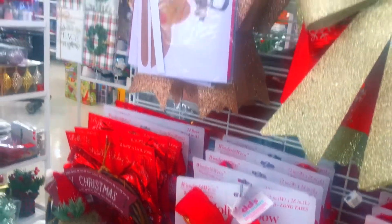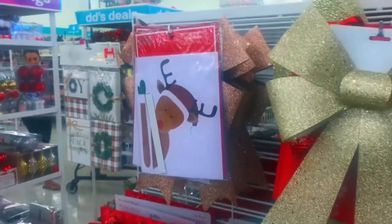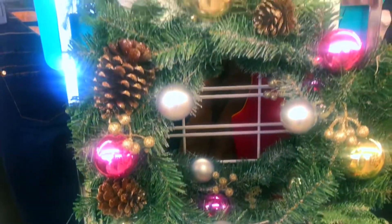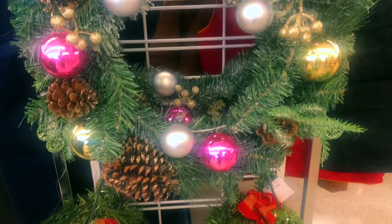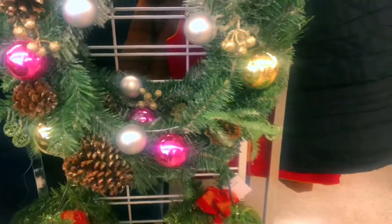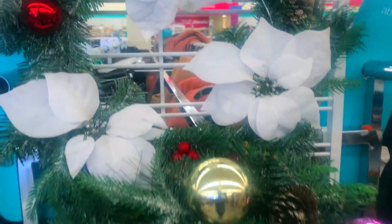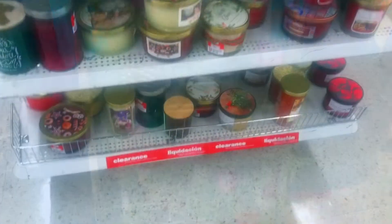They have a little bit of everything, so it doesn't matter if you're the flashy type or you're kind of plain — DD's got what you need. Here are some wreaths too, so if you're that plain Jane and you're like 'I'm not doing all that stuff in my house,' they have wreaths as well. They got everything from the front door to the back door.